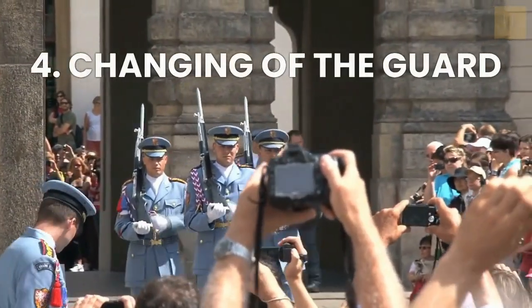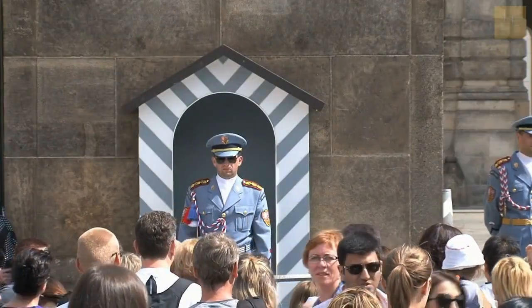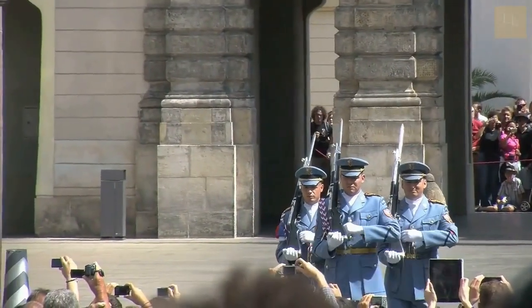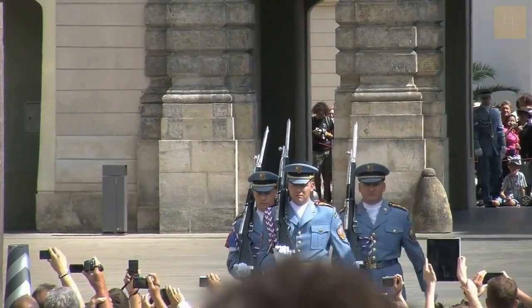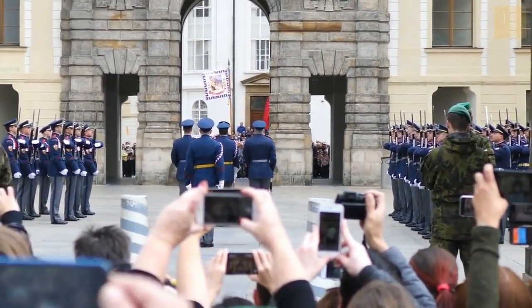Number 4: Watch the Changing of the Guard at Prague Castle. Everything about Prague is fascinating, including the changing of the guard at Prague Castle. If you arrive at the castle before noon, you can witness the ceremony of changing the guard, including fanfare and flag raising. The uniforms worn by the castle guards are quite unique, with light blue for summer and dark blue for winter.